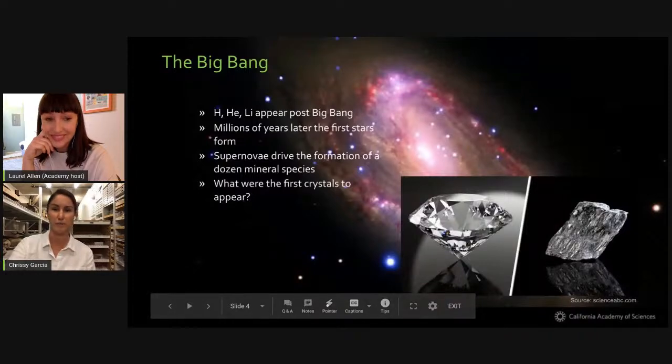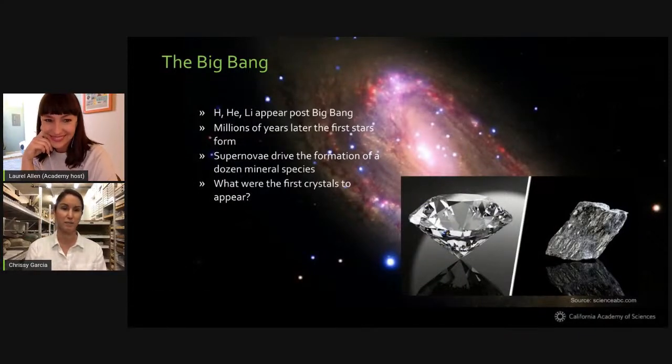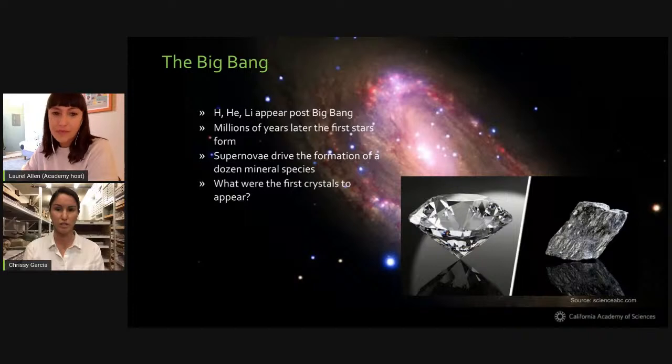The Big Bang — start off big. Hydrogen, helium, and lithium appear about half a million years after the Big Bang. Supernovae drive the formation of about a dozen mineral species. But first, what are minerals? A mineral is a compound with a characteristic chemical composition and a crystalline form. Prior to the first mineral or crystal, elements existed in gaseous form. Expanding gaseous envelopes of energetic stars cooled and microcrystalline matter formed. The first crystals to appear were probably microcrystals that were 100% carbon — so diamond or graphite. And no, diamonds weren't floating around in space in the way that we think of them as dazzling cut gems.